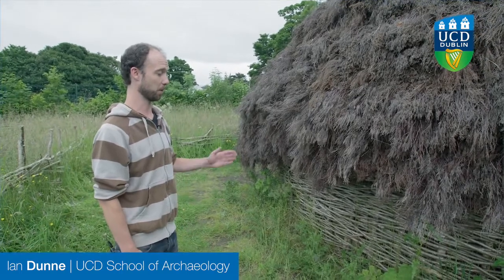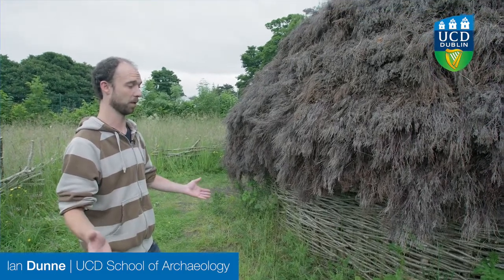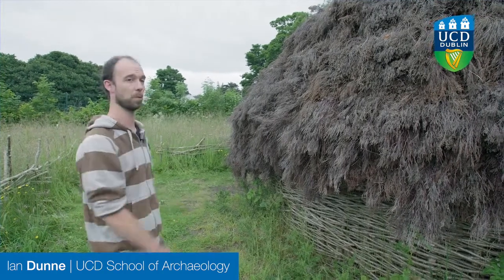It's constructed of wattled hazel which was coppiced and probably sourced locally. Coppicing is a method of ensuring that it grows in straight sections so it's easily used as a building material.